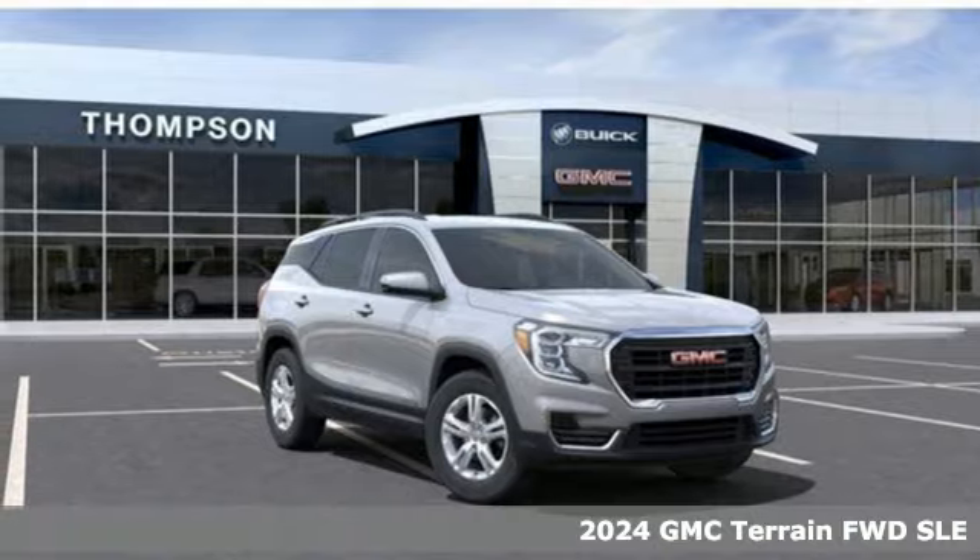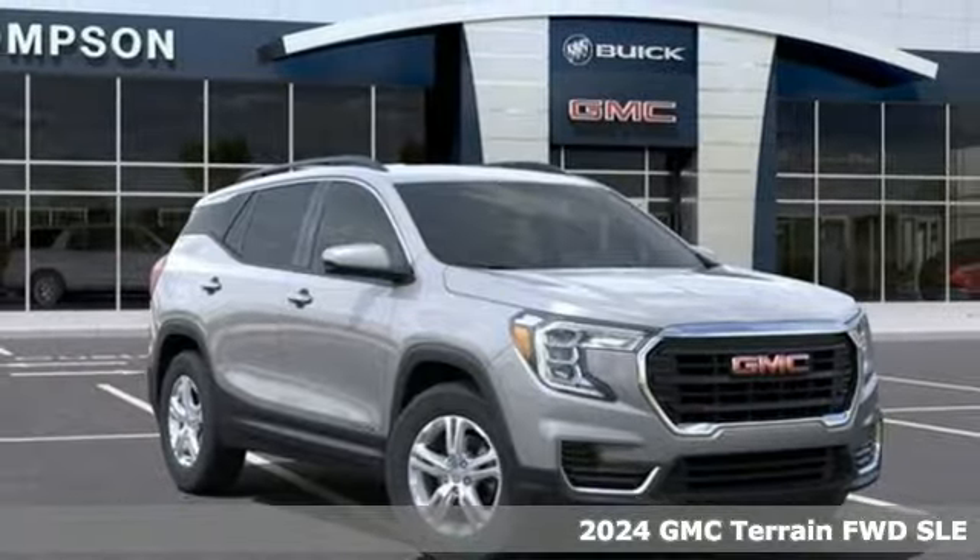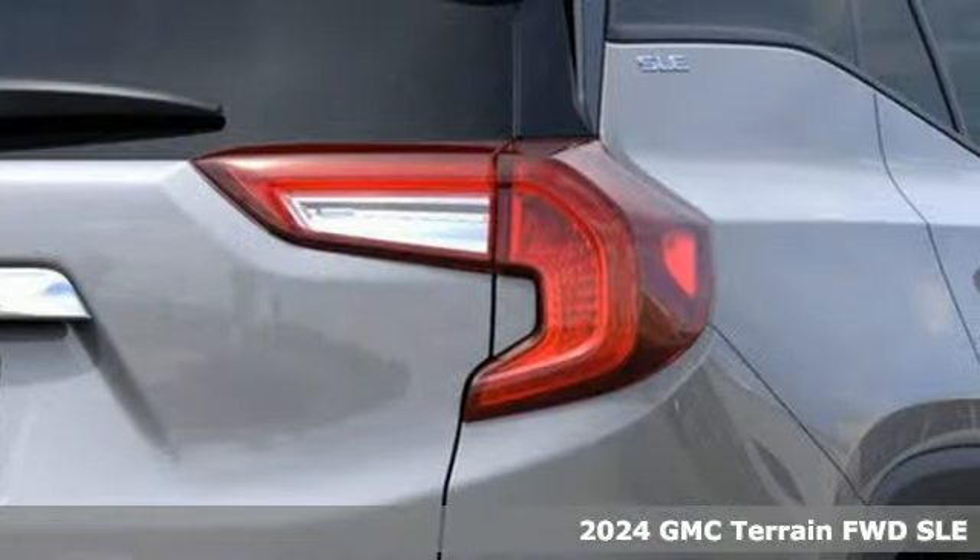Here's a new 2024 GMC Terrain. This SUV will be the perfect fit for your family with power and efficiency and surprising cargo space.